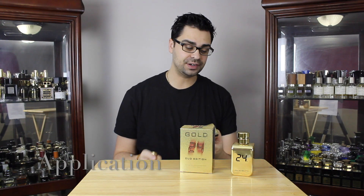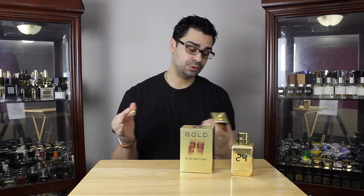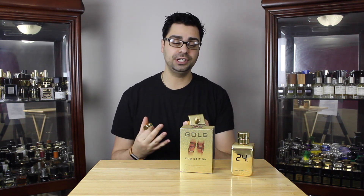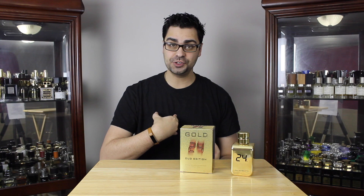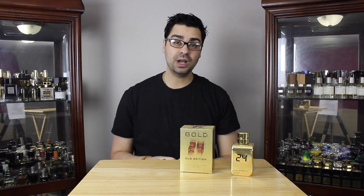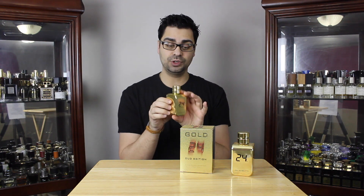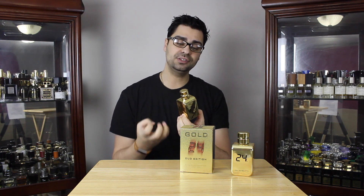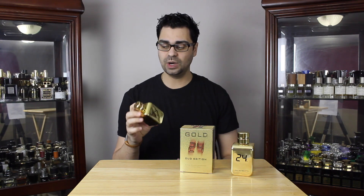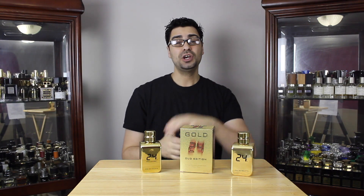Now let's take a look at application — how many sprays and where. I go three sprays with this fragrance; it has very good longevity and projection, so less is more with 24 Gold Oud Edition. My standard first spray is on the chest bare-chested, put a shirt on, then a double spritz on the neck — three sprays total. Worked very well for me especially during this winter season. It has some oomph to it.